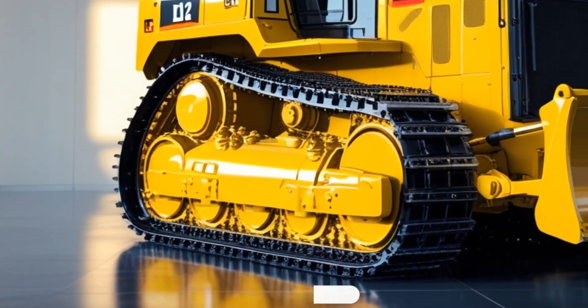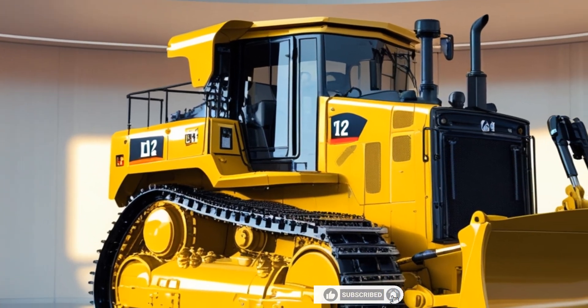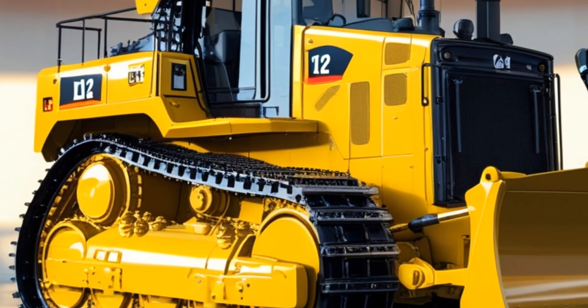Whether you're in the mining industry or large-scale construction, the D12 offers the perfect balance of power, technology, and durability to get the job done right. Stay tuned to Drive Nation for more insights into the world of powerful machines.